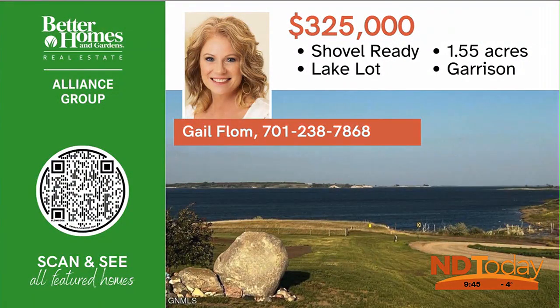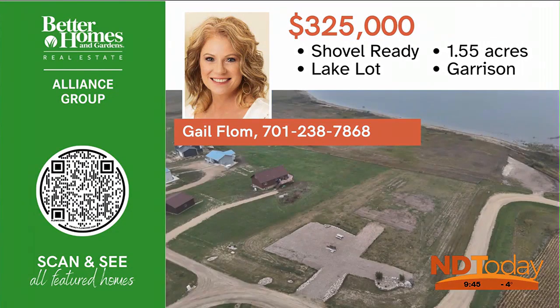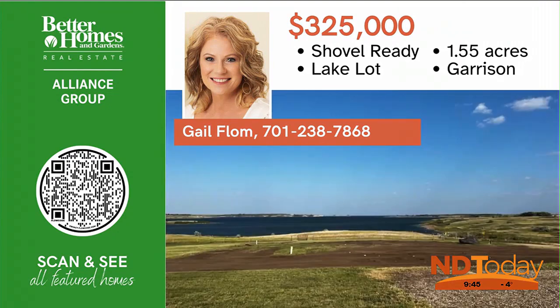Look no further for a lake lot. This Sakakawea lot is one and a half acres and is ready to be built on. Located in Seclusion Bay with a water view and walking distance to the water.